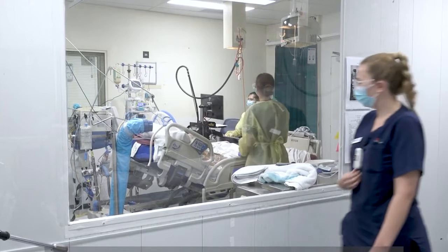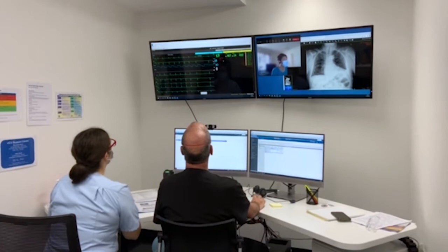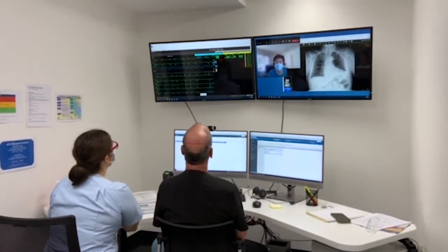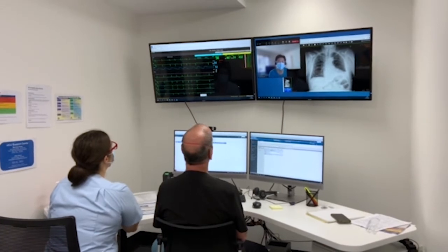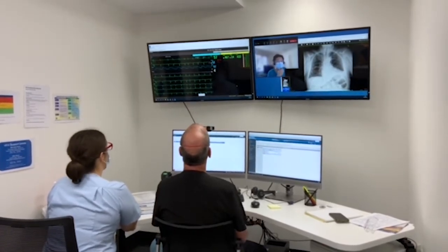Here at RPA we've got 50 ICU beds. Prince Alfred ICU looks after well over 3,000 critically ill patients a year, and Broken Hill is in the hundreds. So there's so much more experience here, and we really want to stretch that experience out to our west.